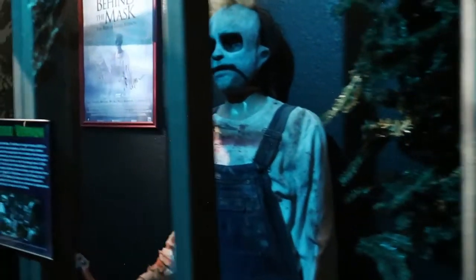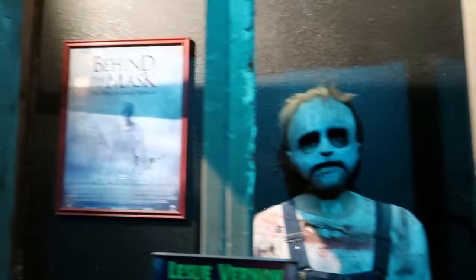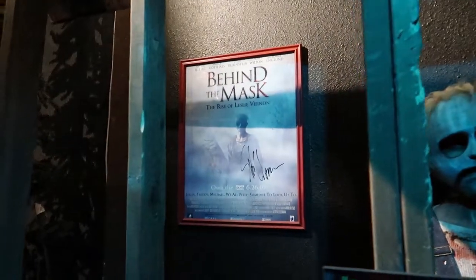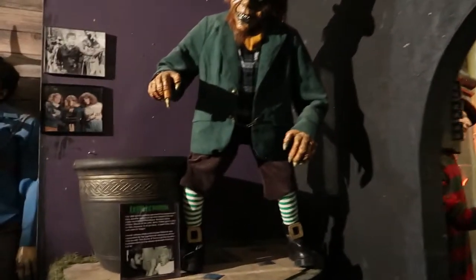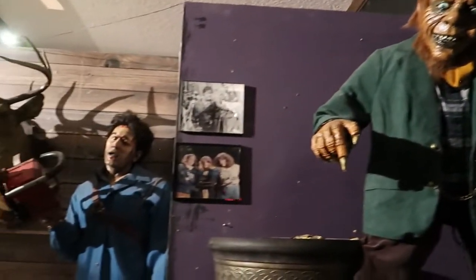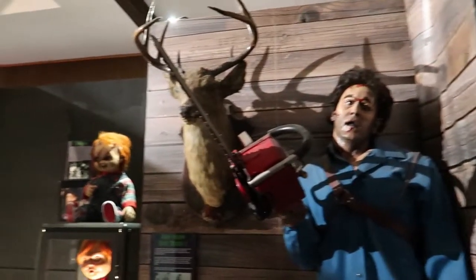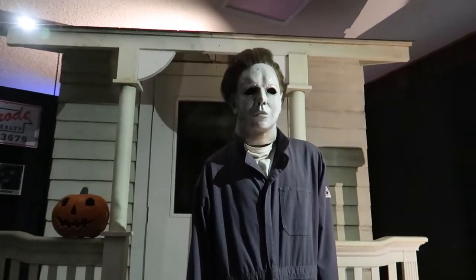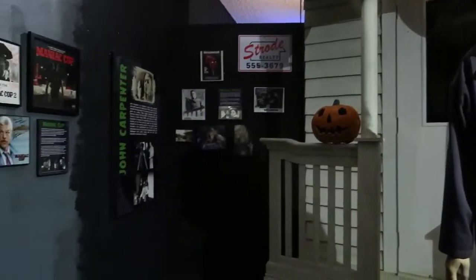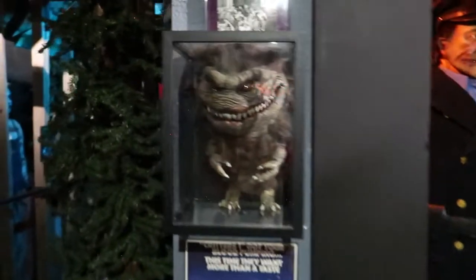Coming through this way — Behind the Mask: The Rise of Leslie Vernon. Then we have some more different props. I remember the Leprechaun. Then we have the Evil Dead, Chucky, Halloween, Maniac Cop, and of course the Critters. Cool.